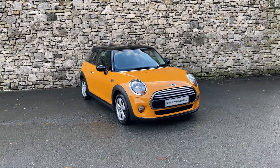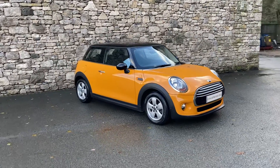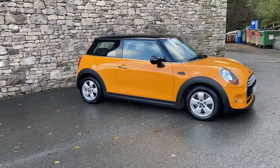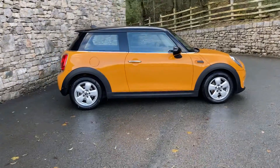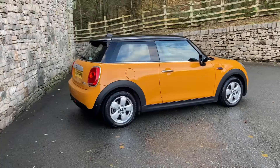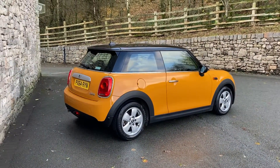Hello and welcome to Lloyd Mini Southlakes. Today we have this outstanding Mini three-door hatchback. It's the Cooper model, so that's the 1.5 petrol turbo engine. It's finished in volcanic orange with the black roof and the black mirror caps. This particular car is registered in September 2014, putting it on a 64 plate, but has covered just less than 28,000 miles.